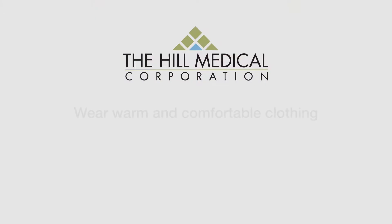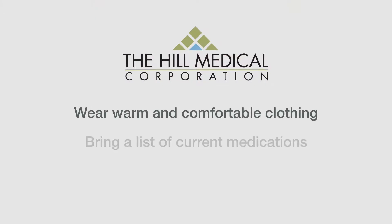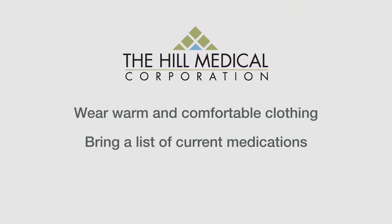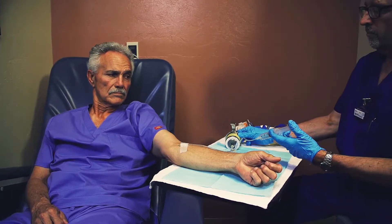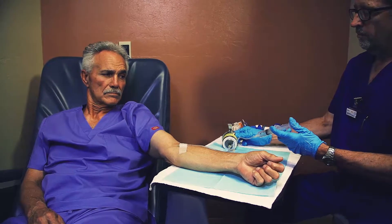a mild sedative, therefore we request that you bring someone with you to drive you home after the test. Please wear warm and comfortable clothing and bring with you a list of any medications you are currently taking. Also, please refrain from exercising for 24 hours before your procedure.